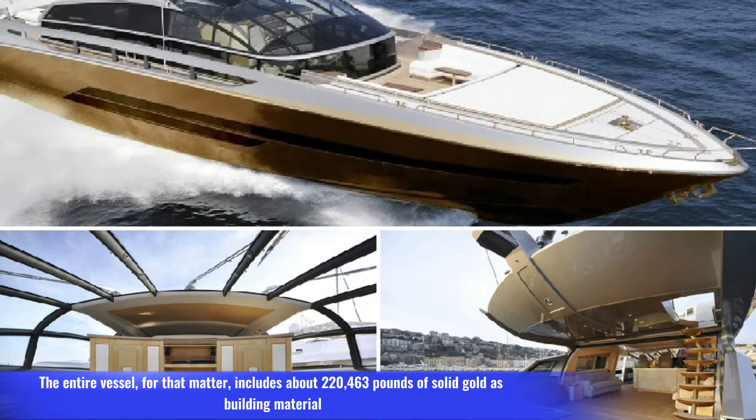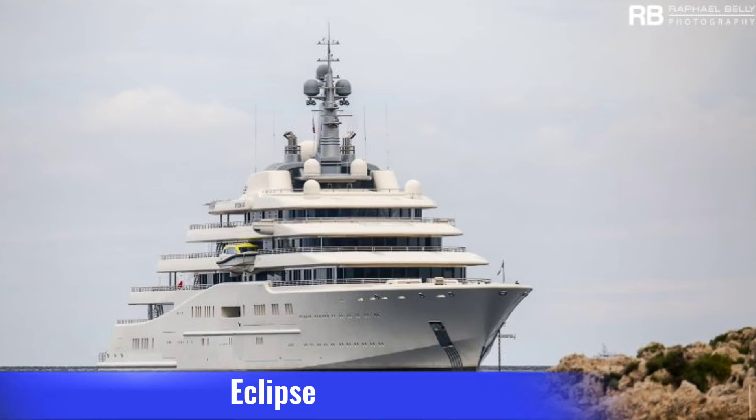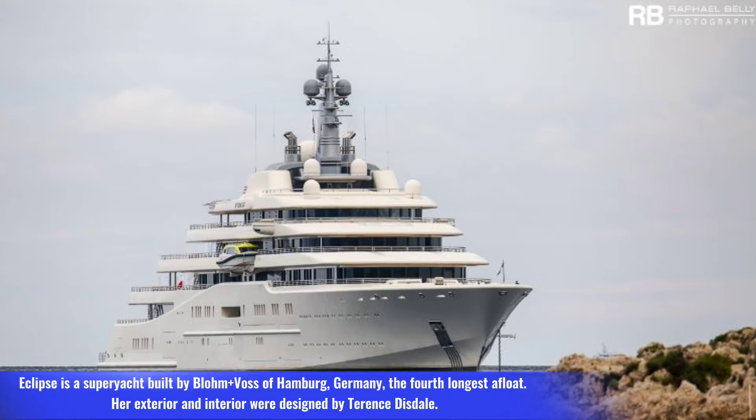The entire vessel includes about 220,463 pounds of solid gold as building material.